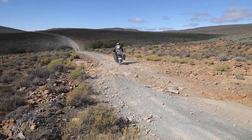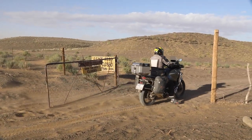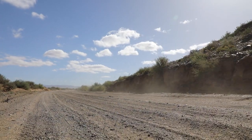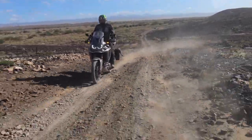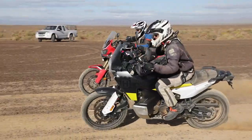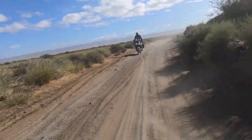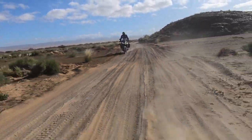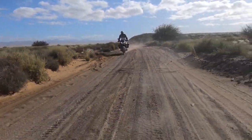I'm convinced that Honda employs wizards in their design department. Only sorcery can be responsible for creating a bike that makes no sense but does everything so effortlessly. It's automatic, it has soft suspension, it's heavy — but it takes everything in its stride. Open road, sand, loose rocks — no issues. This might just be the best all-round bike ever built. If you test ride it, you will buy it. Be warned.